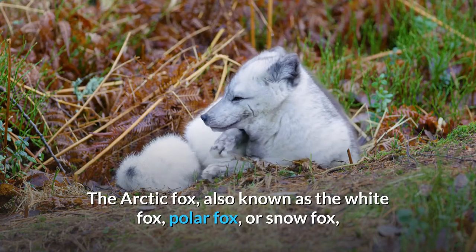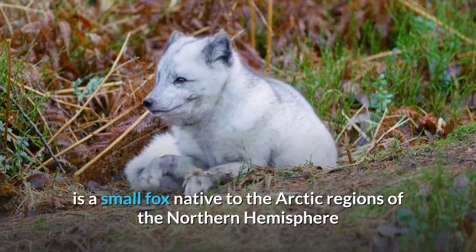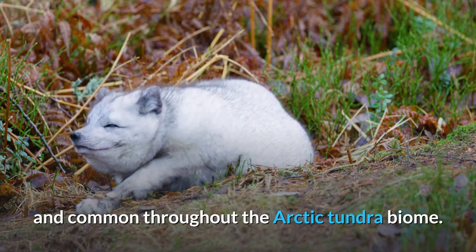The Arctic Fox, also known as the White Fox, Polar Fox, or Snow Fox, is a small fox native to the Arctic regions of the Northern Hemisphere and common throughout the Arctic tundra biome.